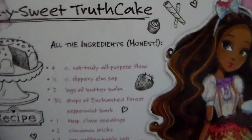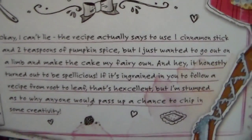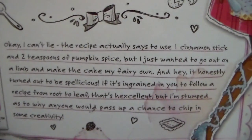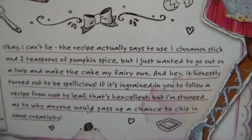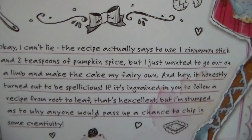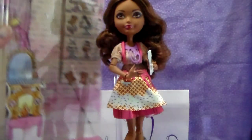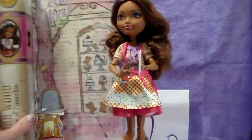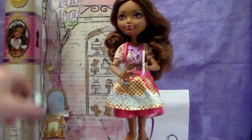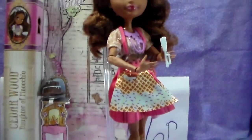All right guys, I'm back. Before I forget — I'm so sorry — there is writing here on the bottom of the box, on the backing. So I'm going to hold it up for a moment so you guys can pause and hopefully be able to read all of that. I'm going to turn it slightly. And here is Cedar. She's super pretty.